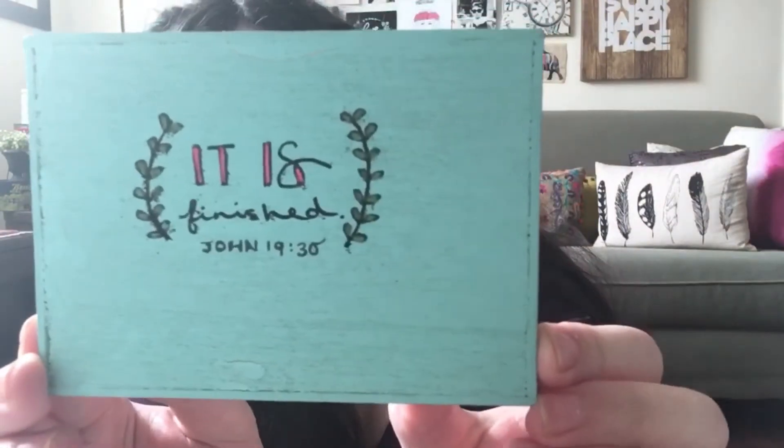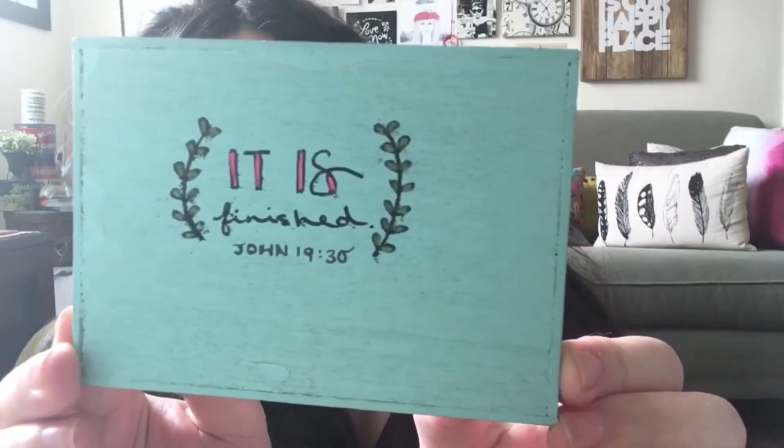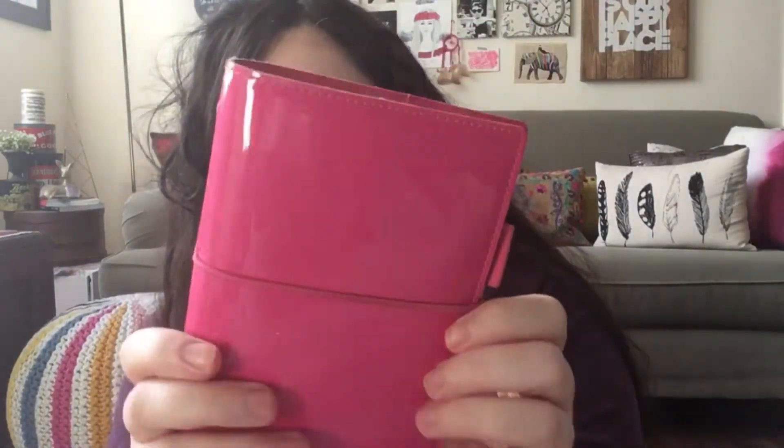Then I have this little painting that I did — it's so cute. I'm gonna give it away to somebody, I just don't know who yet. Then I have my Filofax, my little mini one, and I've put it in my purse so I can start using it more often.